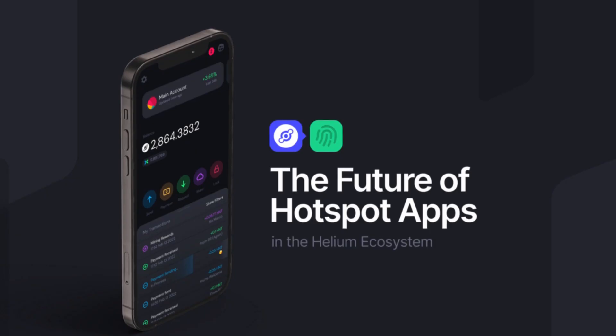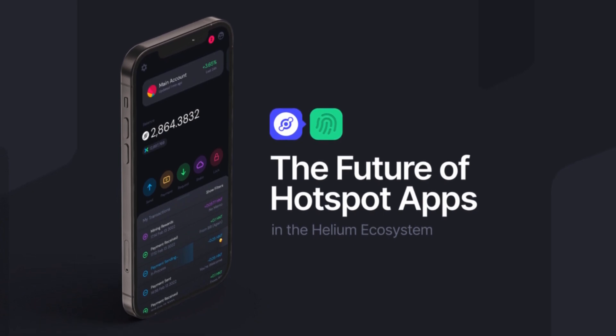Hey folks, BFG Neil here. Today I'm going to be talking about the new Helium Wallet app. I've been using it for a little while now, and as of yesterday it's now an open beta — so what's it all about, what's good about it, and what changes?